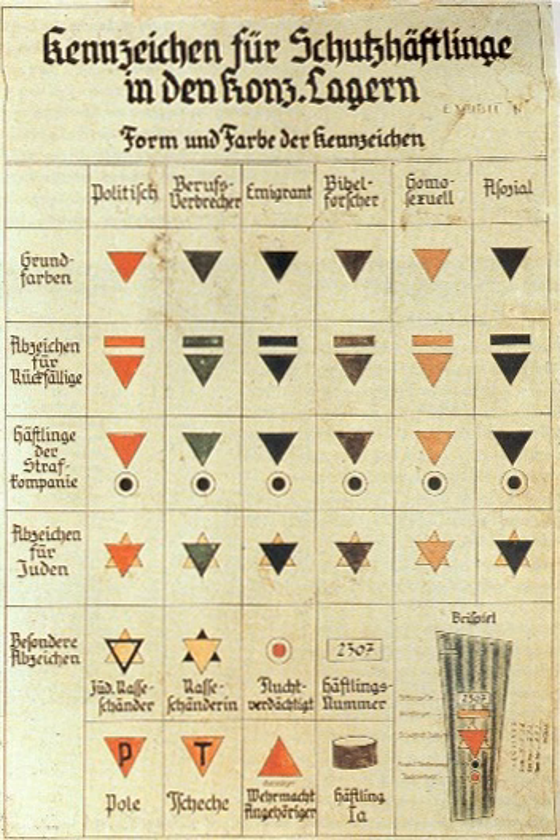Such emblems helped guards assign tasks to the detainees. For example, a guard at a glance could see if someone were a convicted criminal and thus likely of a tough temperament suitable for capo duty. Someone with an escape suspect mark usually would not be assigned to work squads operating outside the camp fence. Someone wearing an F could be called upon to help translate guards' spoken instructions to a trainload of new arrivals from France.